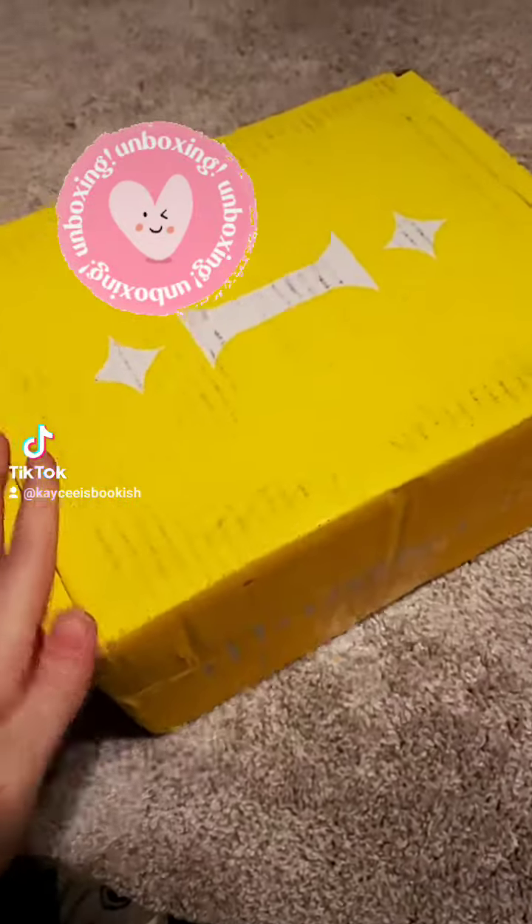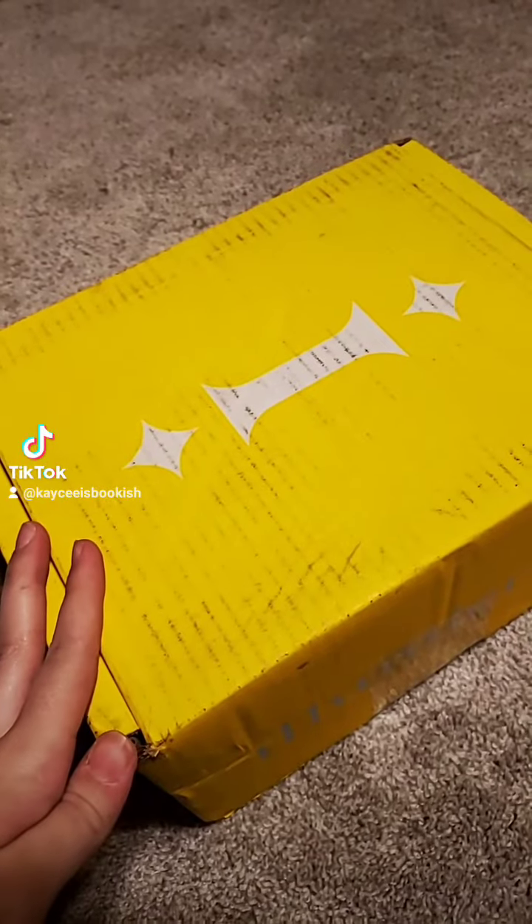Hi friends! We are down on the floor again with the kitty cats, which means we have another unboxing. This one is a Illumicrate.